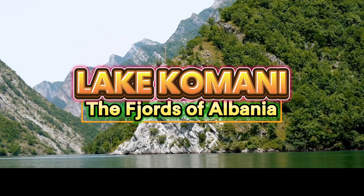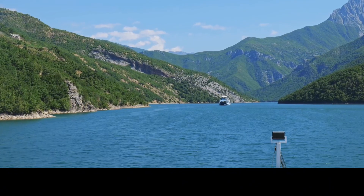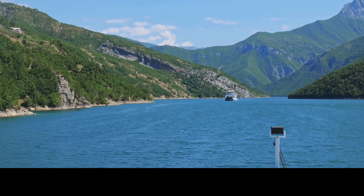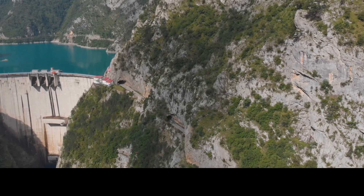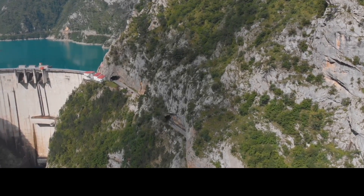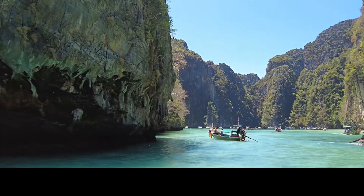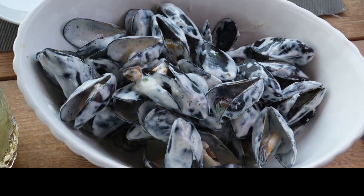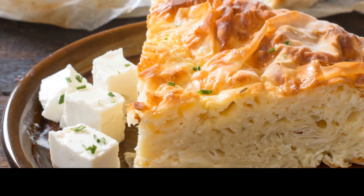Lake Koman is often called the fjords of Albania for its narrow, steep-sided canyons and emerald waters. A boat ride across the lake is a journey through dramatic landscapes that rival some of the world's most famous fjords, but with a unique Albanian touch. Lake Koman was formed as a result of the Drin River damming in the 1970s, creating one of the most beautiful landscapes in the Balkans. Book a day cruise to explore hidden parts of the lake and enjoy the scenic views of towering cliffs and peaceful waters. Don't forget to try local fish dishes from the lake and enjoy fresh homemade bread with Albanian cheese, known for its unique flavor.